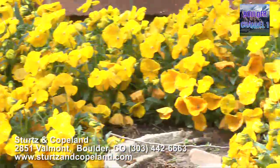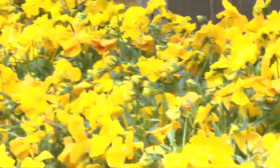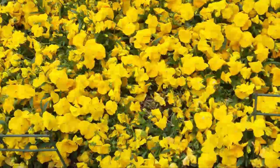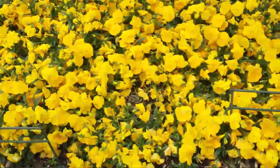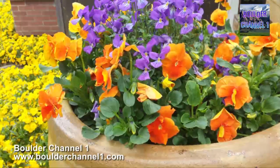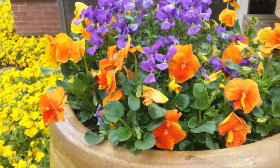The fun thing about the pansies is we planted these last fall when we planted the tulips and the daffodils. So they bloomed all winter long. Even on Mother's Day when we had that crummy weather, they were underneath snow — and look at them, they're back up and they're beautiful. Pansies love cool temperatures and bright sunlight, so they're wonderful for us during the off season when we can't have anything else.